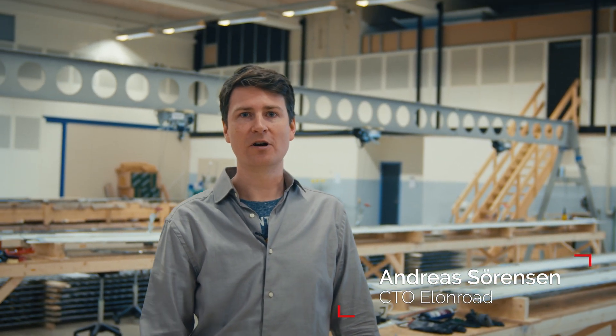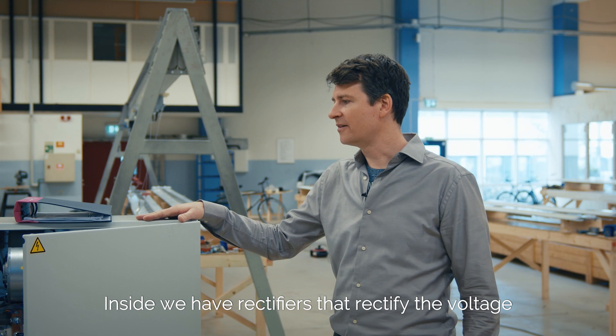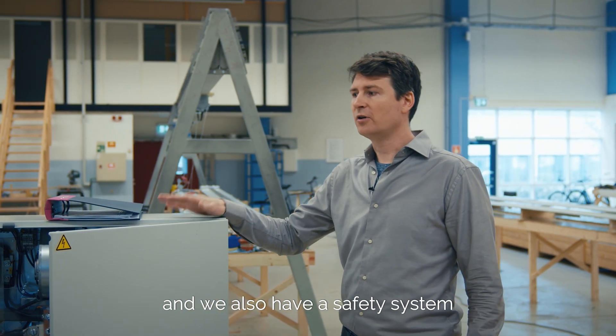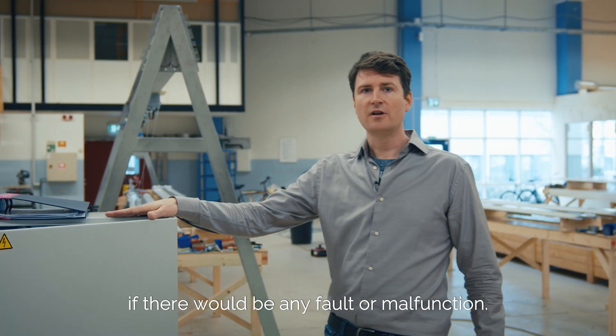Hi, I'm Andreas Sorensen and I'm the CTO of Elan Road. This is the power station that distributes all the power to the road. Inside we have rectifiers that rectify the voltage and we also have a safety system that controls and shuts off the road if there would be any fault or malfunction.